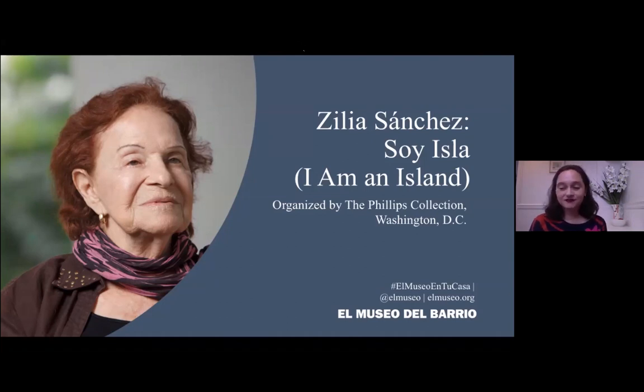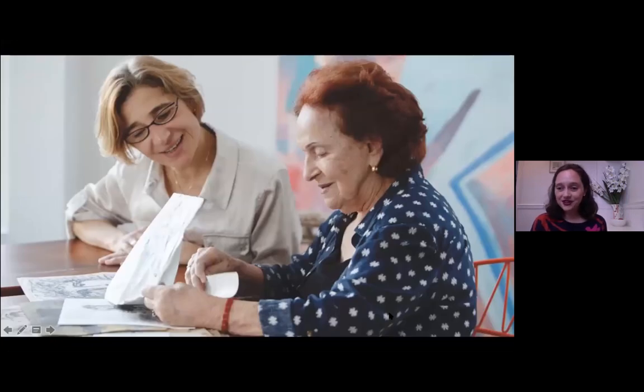This is our first live virtual tour, and we're so thrilled that you all have logged in. We have a number of special guests — about over 300 people signed up for this. We're very happy to be welcoming a number of the lenders to the exhibition, as well as the team from the Phillips Collection, including the show's curator, Vesela Stratinovic, who you can see here on the slide with Zilia.